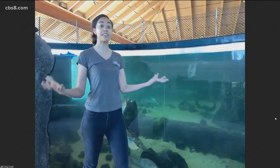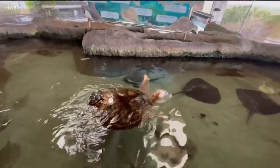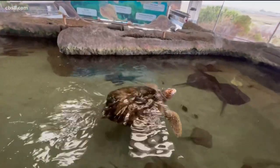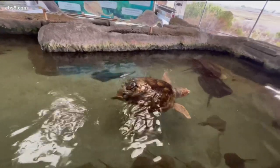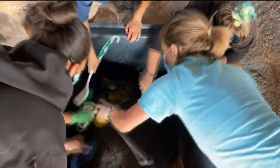When we heard, we said we'd love to have her here so she can be an ambassador for her species and be able to teach some of the locals here about sea turtles and some of the ways that we're able to conserve their wild counterparts too.